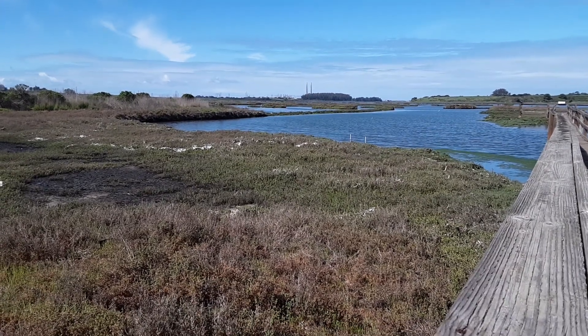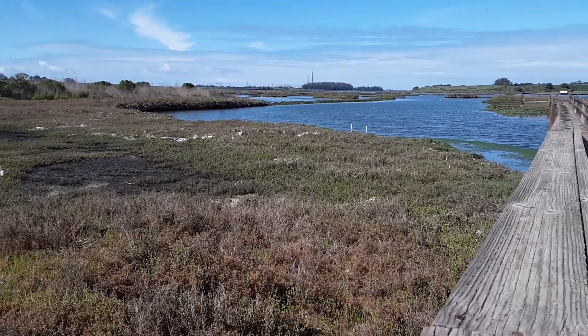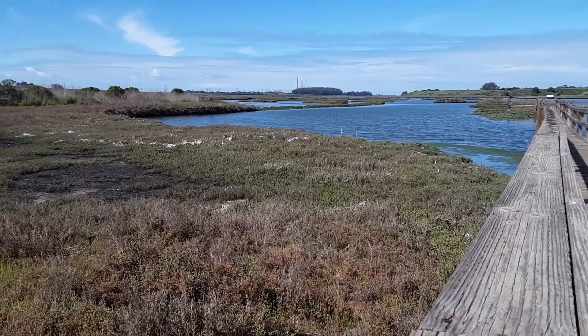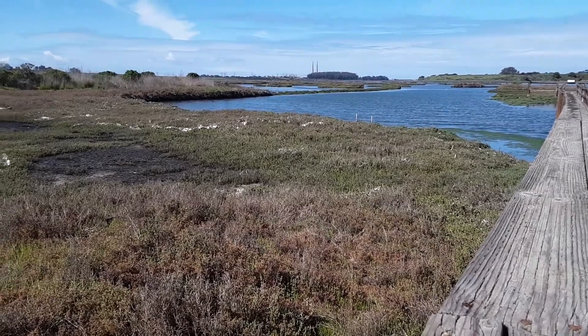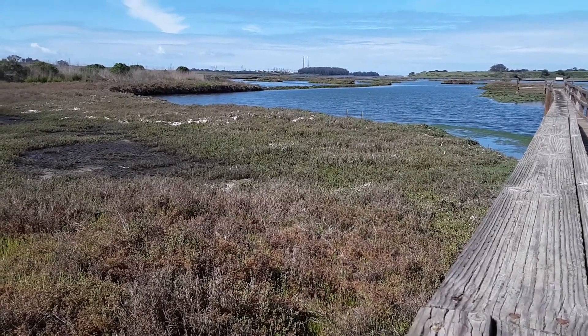Hello everyone, welcome back. My name is Ariel. I'm the Community Outreach Coordinator here at the reserve, and today I'm going to take you on a quick exploration of the salt marsh habitat here at the Elkhorn Slough Reserve.